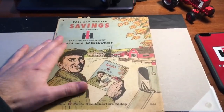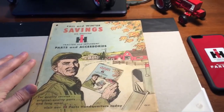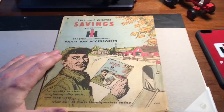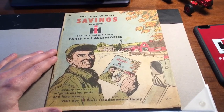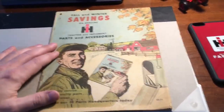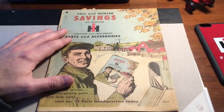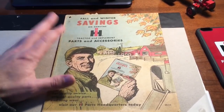In its day this would be considered something like junk mail, but it survived — it made it from 1958. It sat in a box in an old summer kitchen and the mice chewed up a lot of the literature in there, but when we found it this was still in good shape. I actually took this to my local Case IH dealer and asked if they would honor some of the prices.